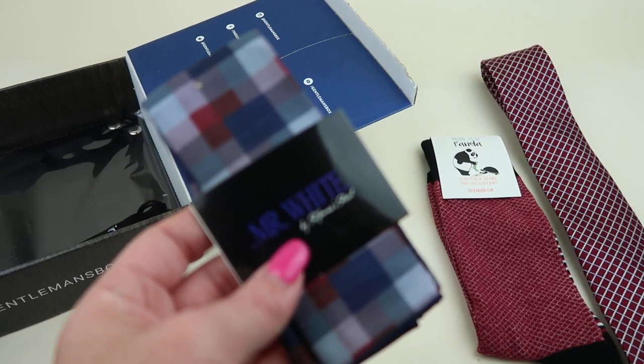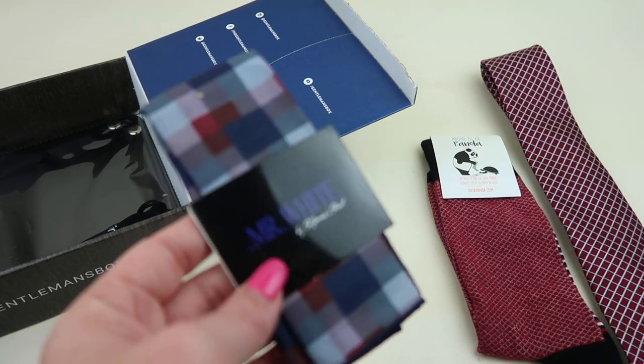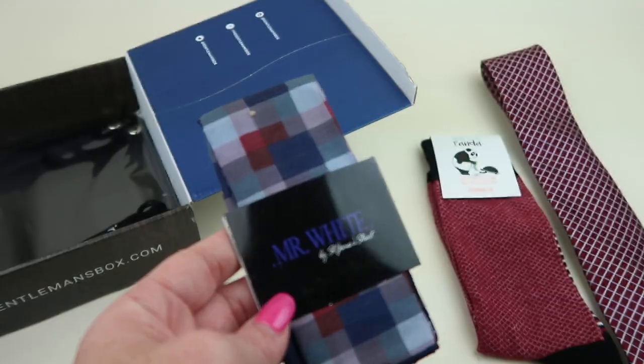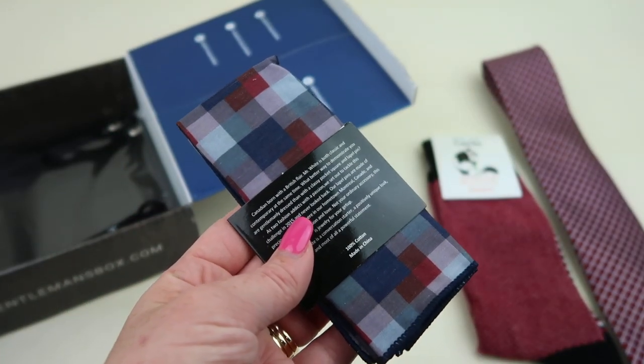Next up, from Mr. White by St. James Street, this is a pocket square that retails for $20. It's paired with the same colors recommended for the tie and adds a little pop of color. Here's a better look at the pattern on the back.